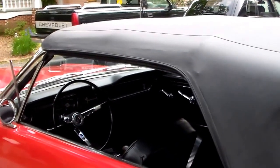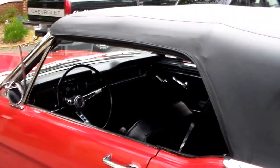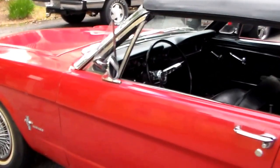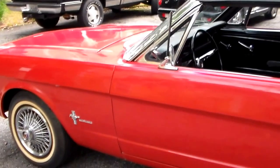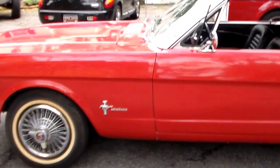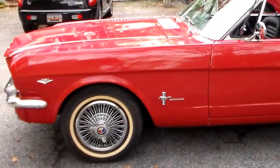Mustangs went on sale on April 17th and this car was built on April 29th, so not sure if it would have been ordered on the first day or so, or whether it was a car just built by Ford to specs for sale in the dealership.